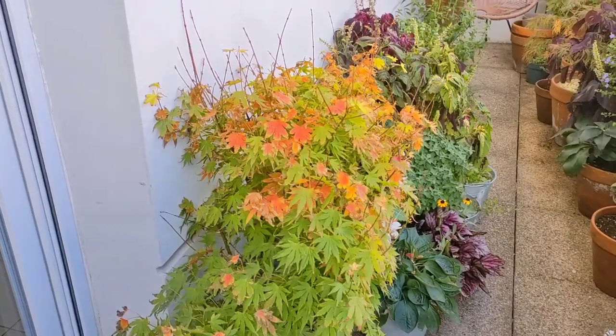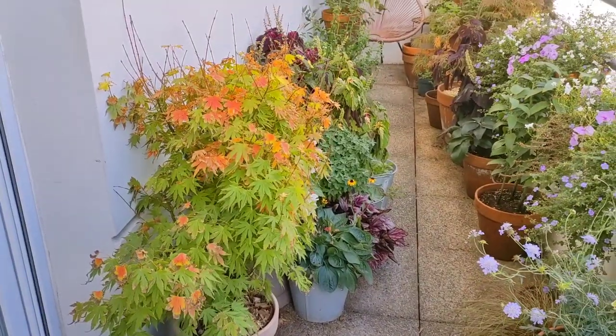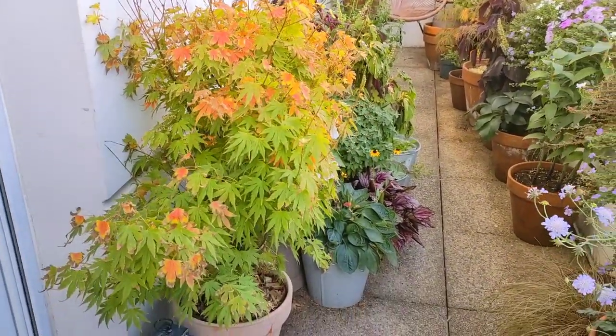You might remember that I had my eucalyptus in here, but I got rid of it because the weirdest thing happened — I went on holiday and my eucalyptus died. So I replaced it with this Japanese maple that I had at the back of the balcony.